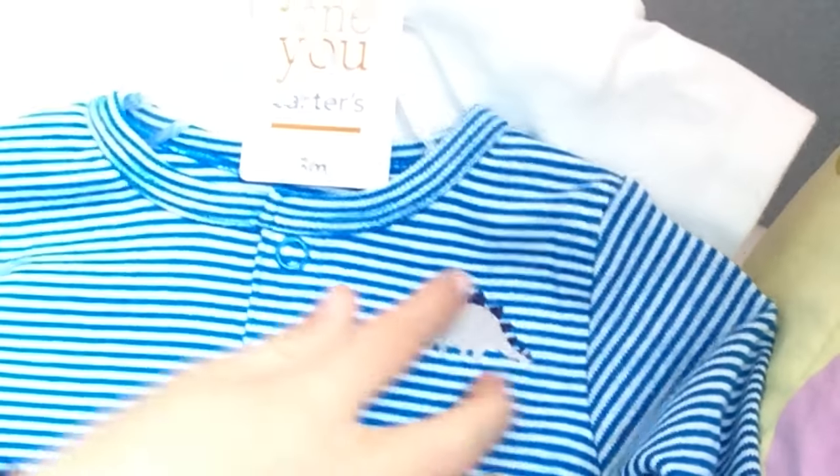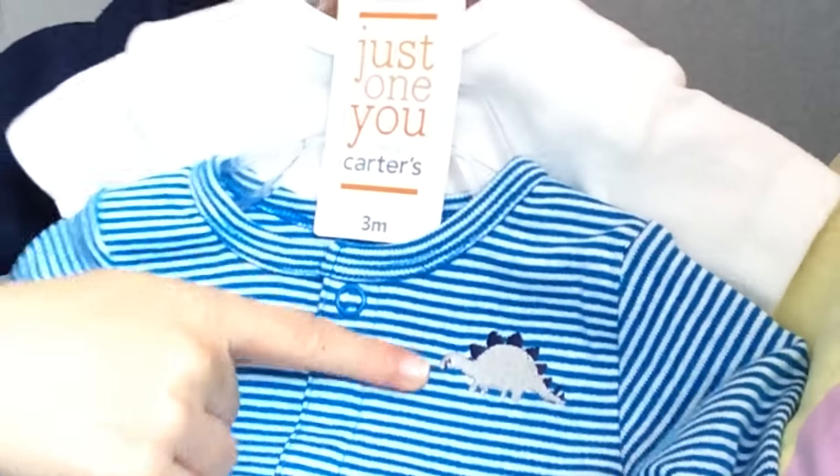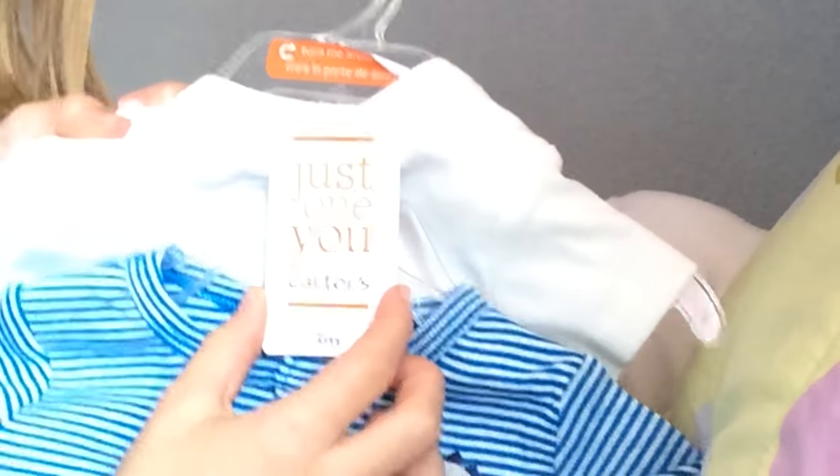I got him a new outfit — it has this little dinosaur and it's a little sweater. I'm going to be leaving to go somewhere soon, so he's definitely going to wear this. It has little dinosaur feet. Nothing on the butt, as you can see. It is Just One You Made by Carter's.